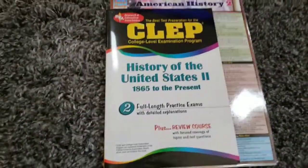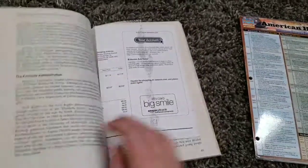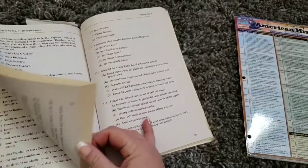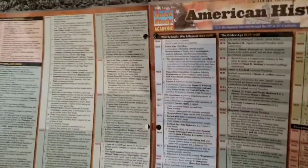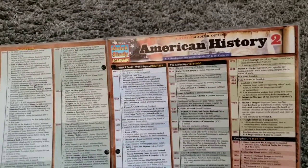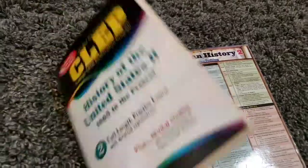For U.S. history the only books they wanted us to get was this CLEP guide: History of the United States 1865 to Present. It has questions in it so he'll write in it — it looks like a lot of just questions. Then they wanted him to get this — it's called a pamphlet — American History 2: U.S. Development into and through the 20th and 21st Centuries. It's basically a timeline they'll use in class and it's covered in a shiny coating so it won't get bent.